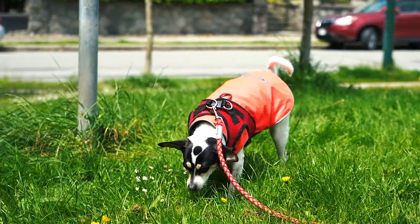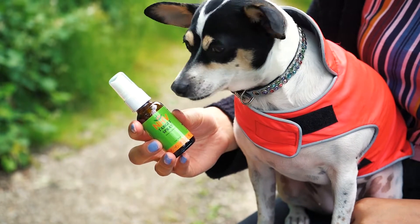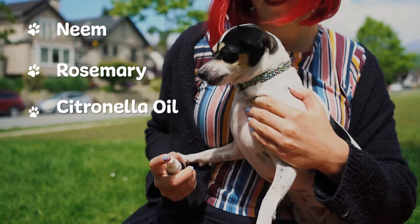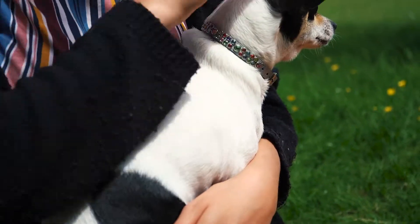A preventative measure to help avoid ticks when enjoying the outdoors is NHV Target Spray. This topical spray can be applied before taking them on a hike, and contains ingredients like neem, rosemary, citronella oil, and lavender to help repel ticks. Simply spray on their coat as many times a day as needed and brush it through.